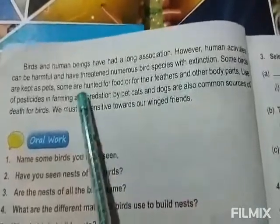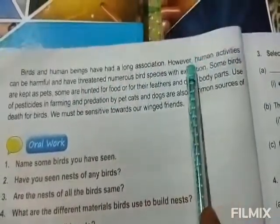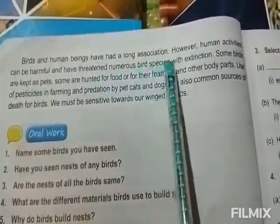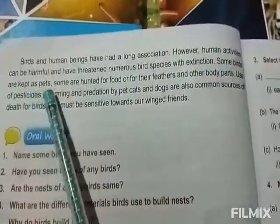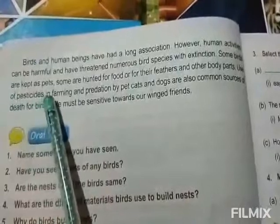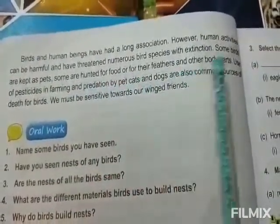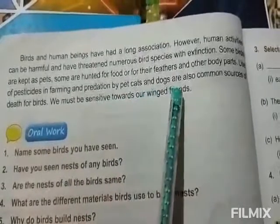The birds and human beings have had a long association. However, human activities can be harmful and have threatened numerous bird species with extinction. Some birds are kept as pets. Some are hunted for food or for their feathers and other body parts. Use of pesticides in farming and predation by pet cats and dogs are also a common source of death for birds.